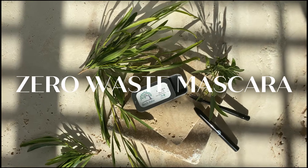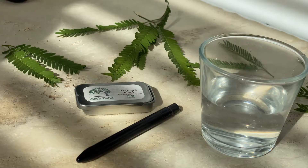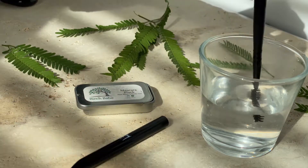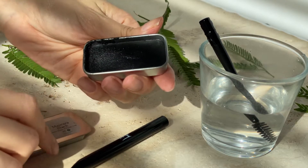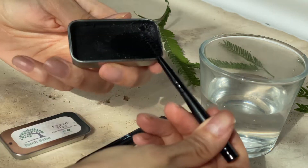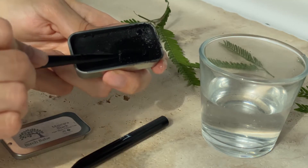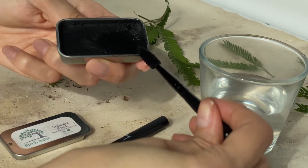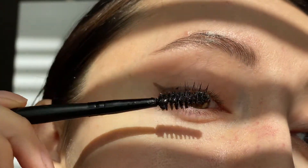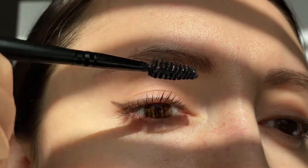The zero waste mascara now comes with a new spoolie with its very own case to take it on the go. It takes some time getting used to, but it is a very easy process and it gives your lashes a pretty natural look. First you wet the spoolie and start rubbing it against the mascara to mix it well. I like to scrape it a few times and repeat the process until I like the consistency. I scrape it one last time to remove the excess and then start applying to my lashes. You can go over them until you get the desired look, and once you're done, clean the spoolie with soap and water, dry it with a towel, and it's ready to go back in its case.